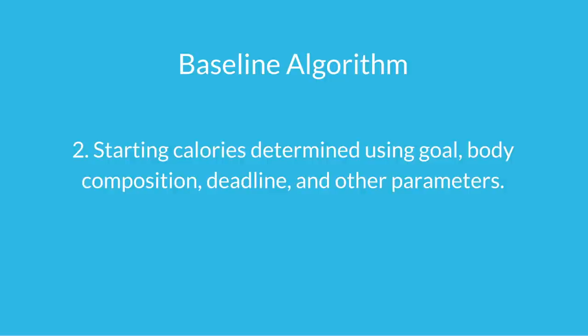The baseline algorithm sets up your starting calories, determined based not only on those initial parameters but also on your goal. If you're trying to lose weight, you'll be in a calorie deficit, and if you're trying to gain weight, you'll be in a surplus. The size of that surplus or deficit is also going to be based on your body composition. The more body fat you have to lose, the faster you can lose it. The leaner you are, the slower you should lose, and if you try to lose too quickly, you risk lean body mass losses.